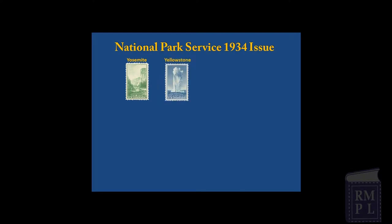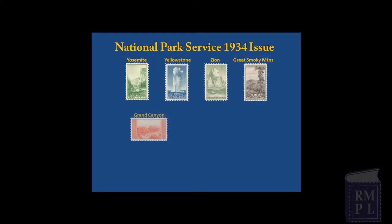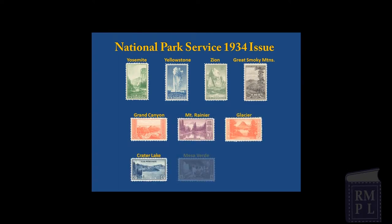The 1934 series featured Yosemite, Yellowstone, Zion Park, Great Smoky Mountains, Grand Canyon, Mount Rainier, Glacier, Crater Lake, Mesa Verde, and Acadia Park.